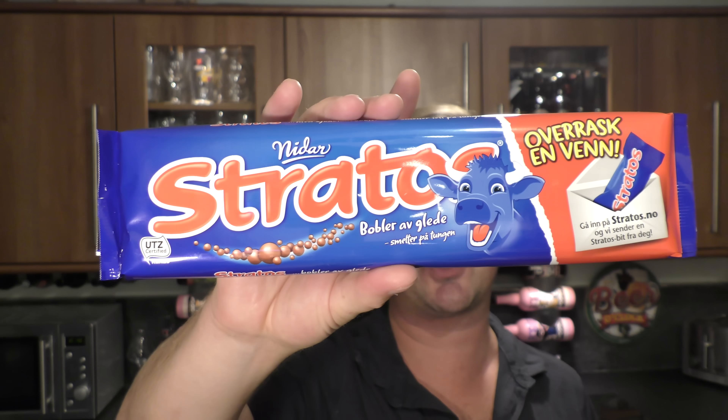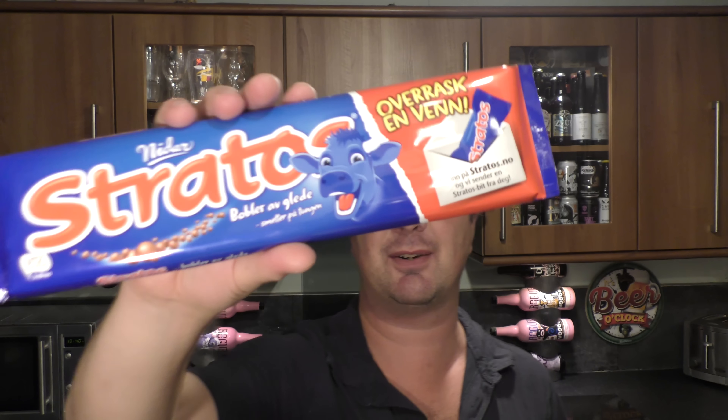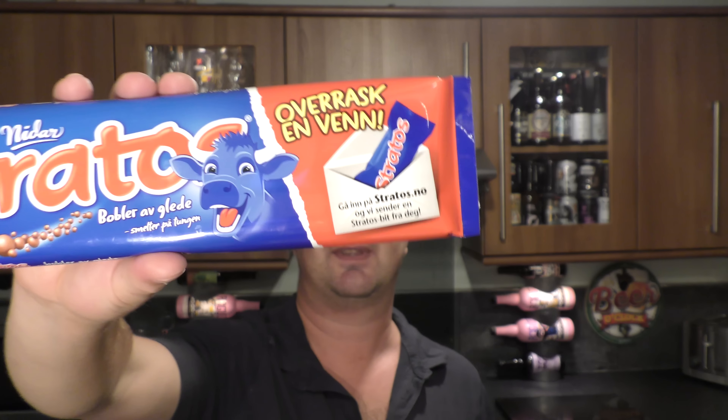It's beer and food o'clock on Real Oil Craft Beer and today we've got a bar of Nidar Stratos bubble chocolate. Look at that - even the cow, look at the cow smiling! Really happy there, the cow, to be producing really good chocolate like this. Bobler Av Glede, and of course it's milk from the cow - I don't want to be attacked by vegans, but I'm having a joke.